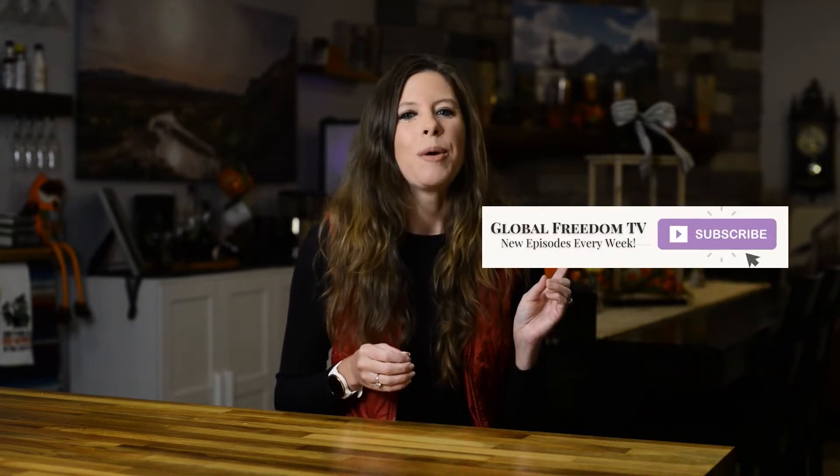If you're new here, be sure to hit that subscribe button. We put out great new videos just like this one every single week, and I don't want you to miss the next free training we release.